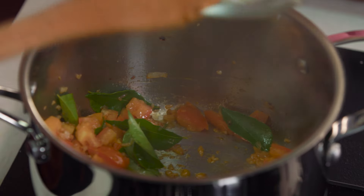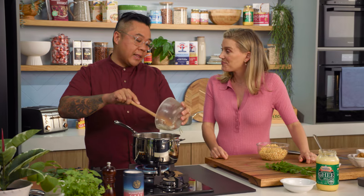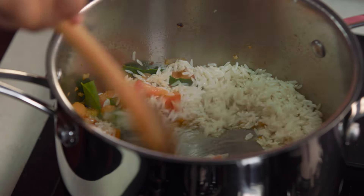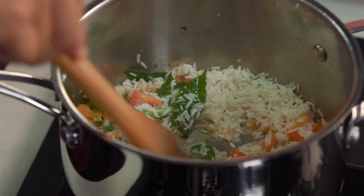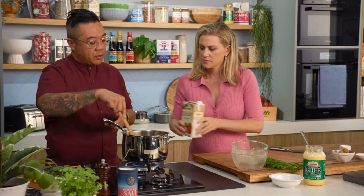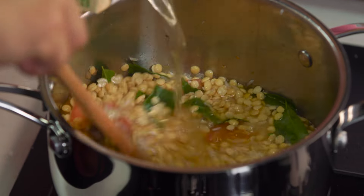So we're just gonna pour that right on top. I prefer jasmine rice only because I like the fragrance and I feel like it breaks down nicely into this. So we're just gonna pour that in, add our lentils, and pass the chicken stock. We'll let that simmer away until it's fully broken down — we want it almost falling apart so that it's homogenized into this one beautiful rice-lentil soup almost.